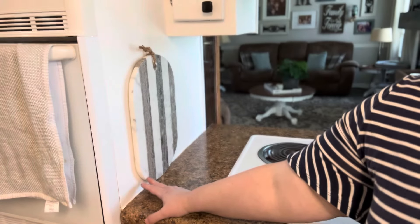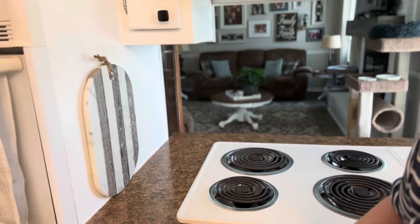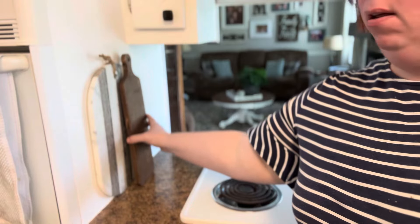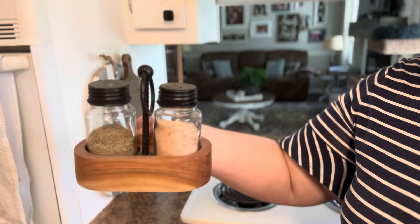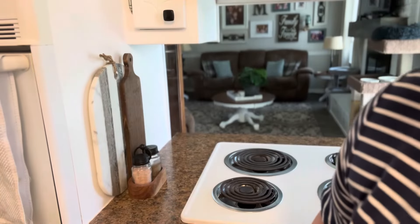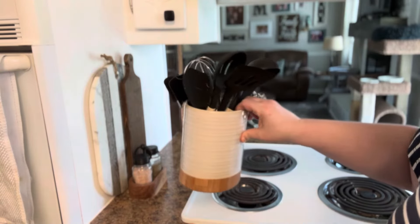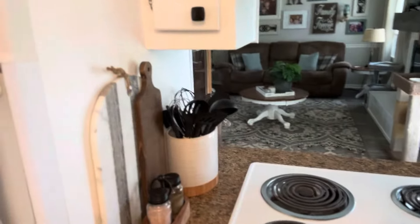I've got a cutting board from TJ Maxx that I have screwed to the wall because it's quite heavy and I didn't want it to fall. I also have a cutting board from Walmart that I stained. There's a salt and pepper shaker holder from TJ Maxx for $7.99, and an oval-shaped utensil holder from Amazon that contains all my silicone utensils. That's my cooktop area.